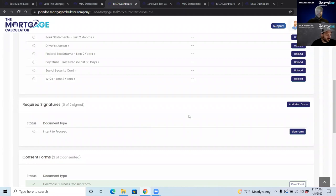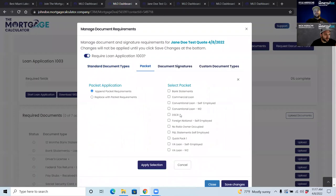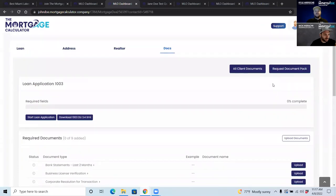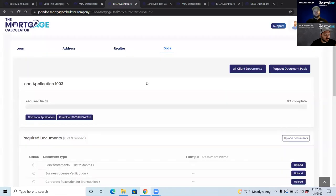You can also request whole document packs by loan type — if a file switches to a DSCR loan, just click DSCR and replace the packet so the client is only asked for what's needed. Custom documents can be uploaded as well. The loan officer, processor, and client all work together in the same system to push the file forward.